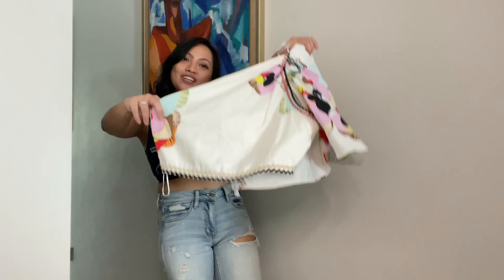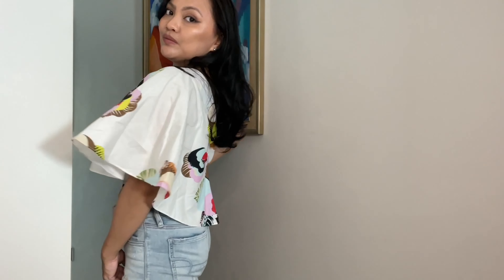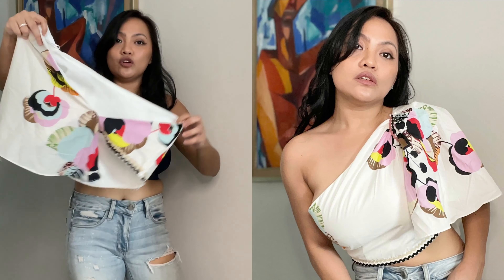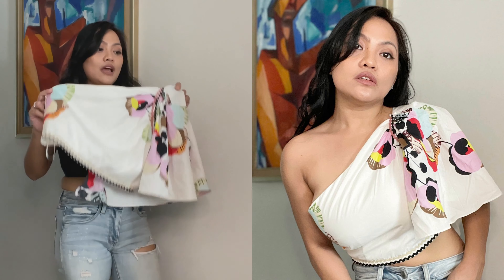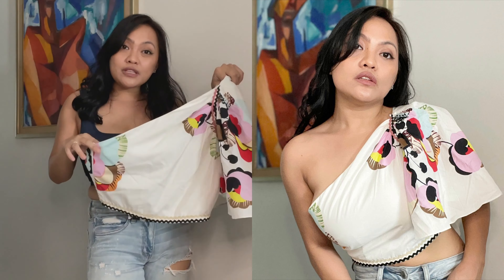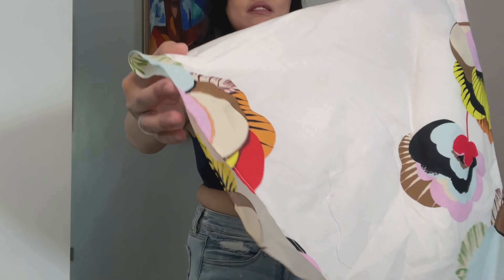Moving on to item number seven: this very beautiful asymmetric crop top. I got it in size medium because I thought size small wouldn't fit with my chest. The fit on the bust is a bit funny on one side, but I think it will do. It's very sexy on the back — look. I like the print, it's very summery. It actually has a matching skirt but I didn't buy it because I felt I didn't need it — it's quite long. So just the crop top: medium size, $24.90 Singapore dollars, sale price. The fabric is nice cotton.